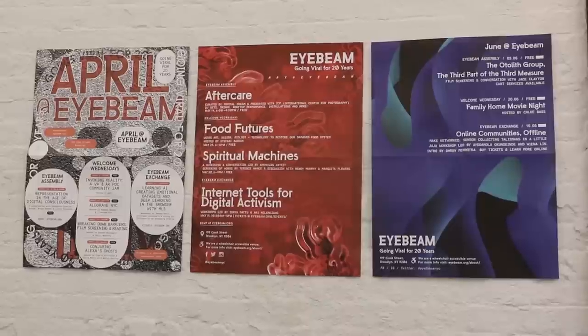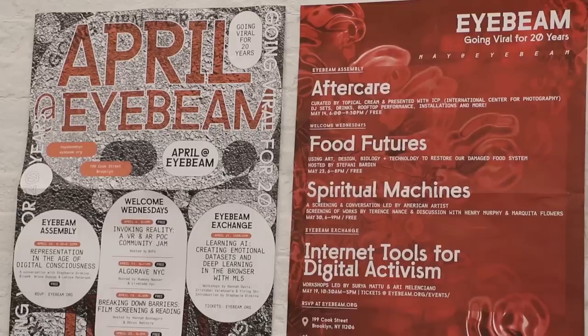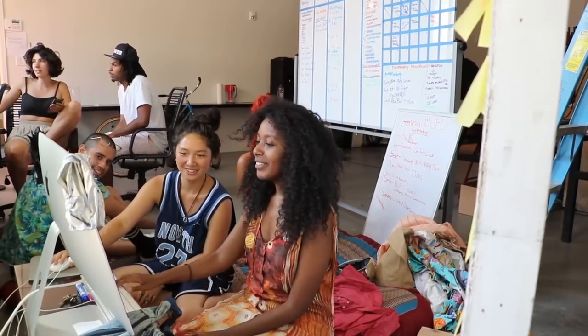If you're coming by during the months they have their Welcome Wednesdays, just stop by and say hi. The residents will be happy to show some of their work, and all of the staff will be happy to offer you a drink.